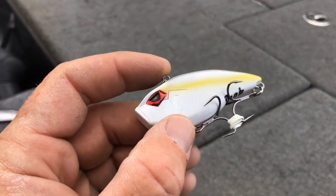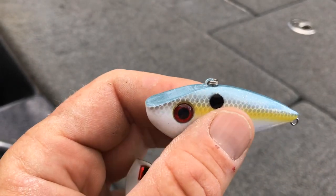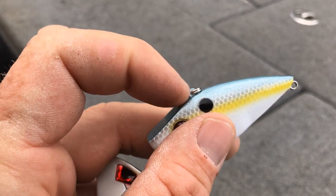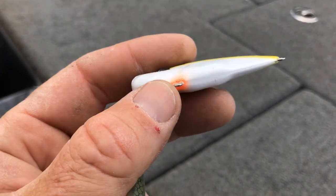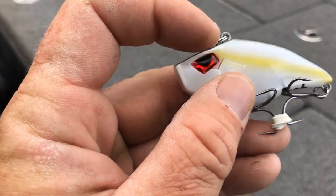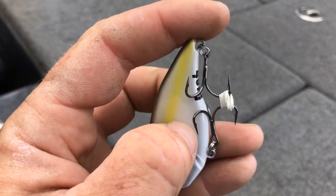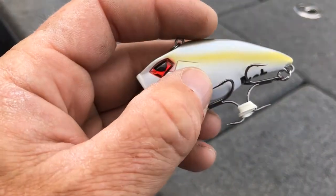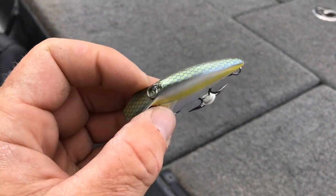A cool feature which all the crankbaits coming out from Riot will have is wire-through construction. That means unlike baits like this, which have a small screw-in anchor for the line tie as well as the hook anchor points, this wire actually extends through the body, creating the hook attachment at the front and the hook anchor at the back. It is one continuous wire that provides a lot more integrity with this crankbait.